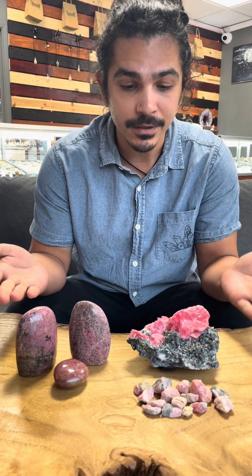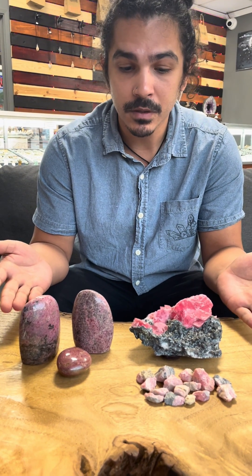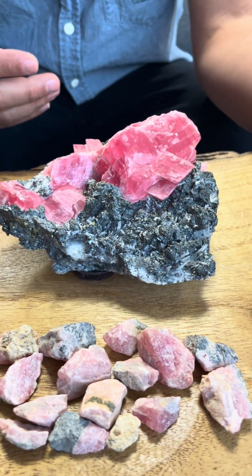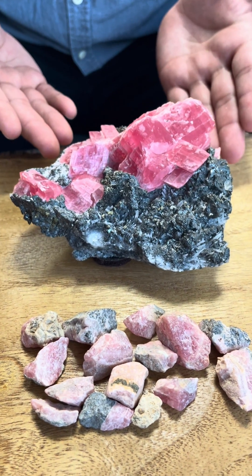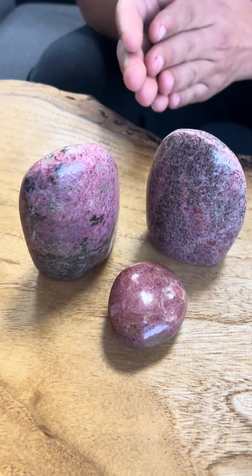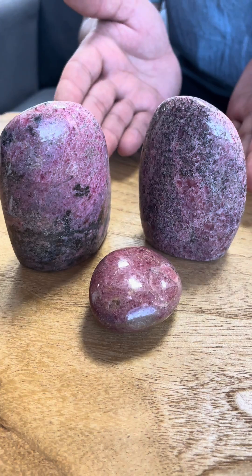Here we've got some specimens of both. Over here we have some rough rhodochrosite and some crystallized rhodochrosite, and over here we have some polished rhodonite.